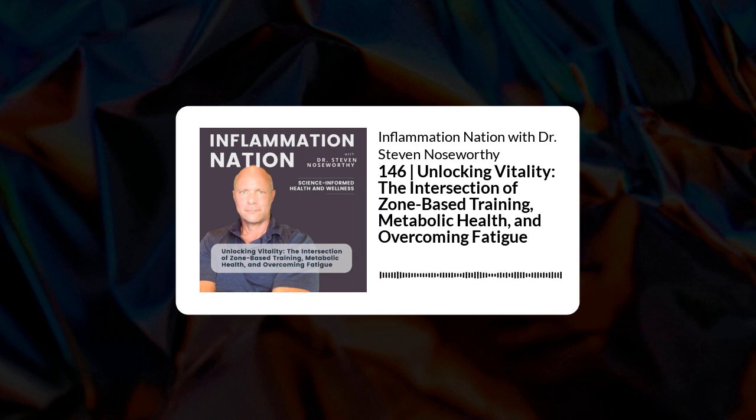The first advantage of Zone 2 training is that it's easier to start for someone who is sedentary, deconditioned, or metabolically compromised, because it requires less from your body than Zone 5 work. Zone 5 work is hard by design. Zone 2 can still be hard if it's new and your body has to adapt, but if your goal is eventually to do both Zone 2 and Zone 5, the low-intensity work is easier to begin with.